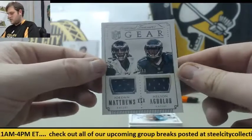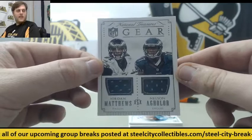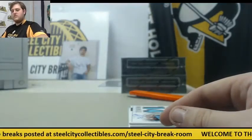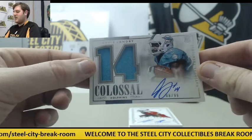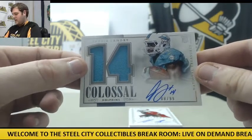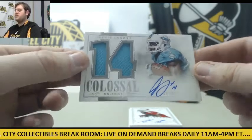For the Eagles, dual jersey swatch — Jordan Matthews and Nelson Aguilar, 93 of 99. I like both those guys. Aguilar and Matthews, they've got to get back on track — killed my fantasy team. Then 8 of 99, jersey swatch rookie card auto — Jarvis Landry. Really nice player for Miami.